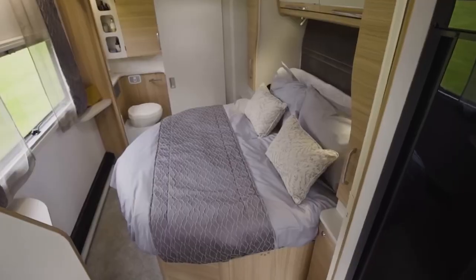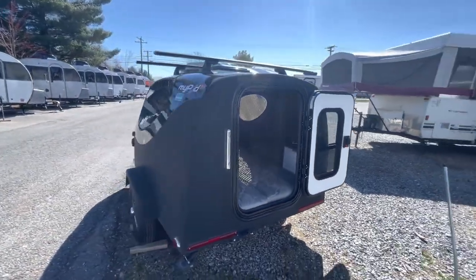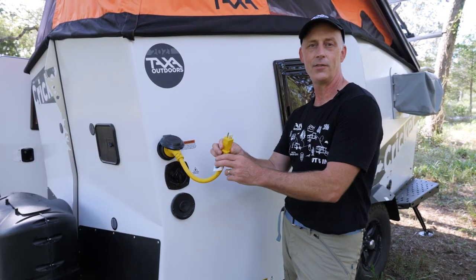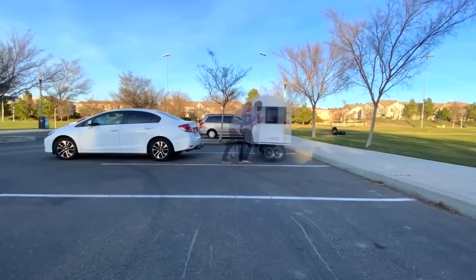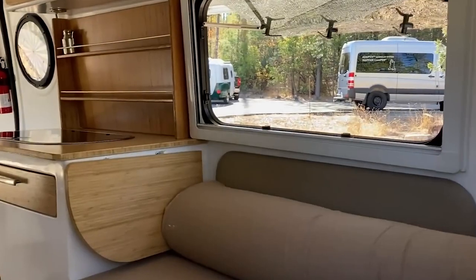Looking for a compact and efficient way to explore the world around you? Check out our top 10 micro campers! These small but mighty vehicles offer all the amenities you need for a comfortable adventure, with clever interiors and easy-to-tow models to suit every need. So kick back, relax, and join us as we count down the best micro campers on the market! And don't forget to hit that like and subscribe button to see more great content!